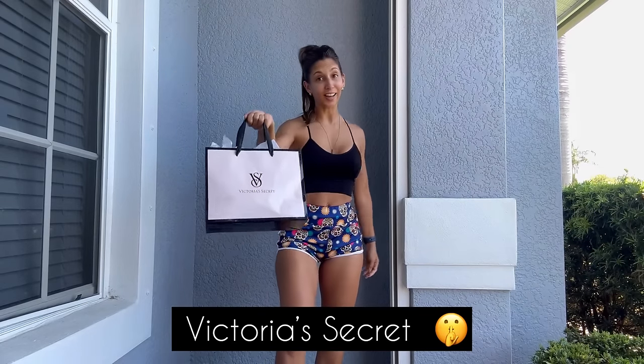Today I have a Victoria's Secret try-on. I received a $100 gift card for my birthday and I went right ahead into the sale rack for the summer and I got some amazing outfits to share with you. If you like what I do, you have to subscribe to my channel — what are you waiting for? Let's get this review started.